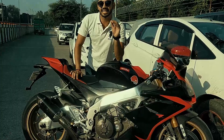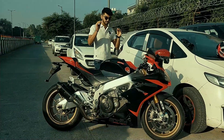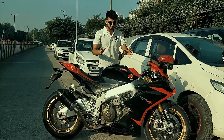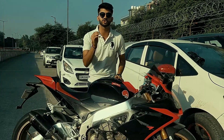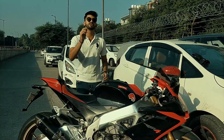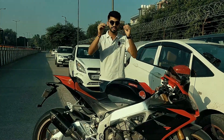Those tires alone cost you around 2.75 lakhs. Talking about the specs of the bike, this bike is powered by a 999cc V4 engine which produces 200 horsepower — that's really very crazy. This bike can go zero to 100 in just 3 seconds.